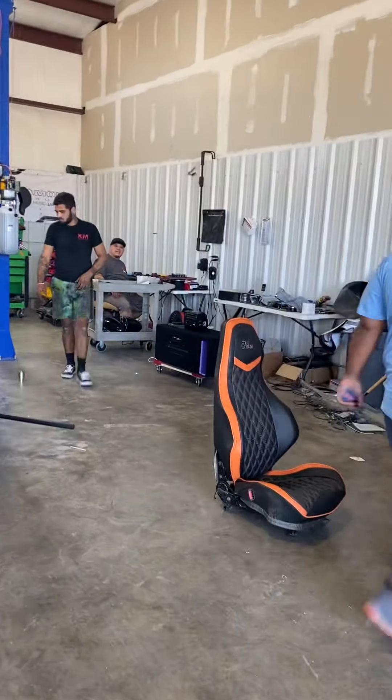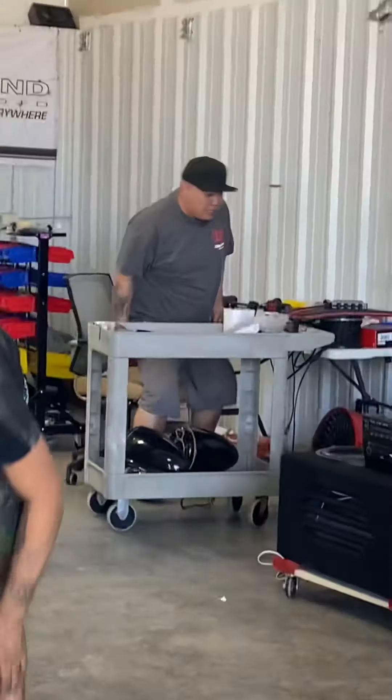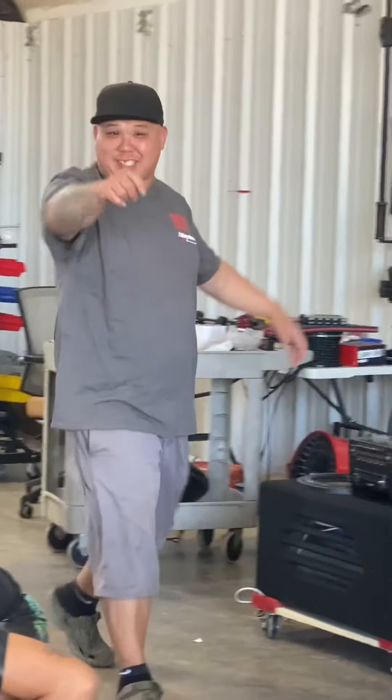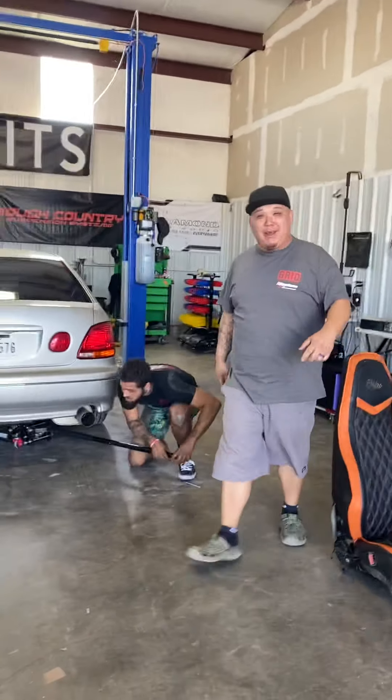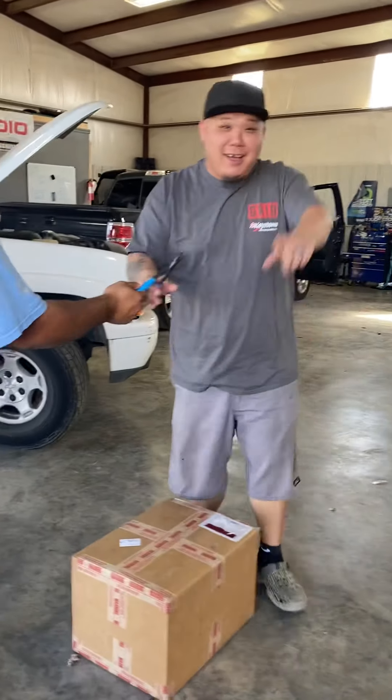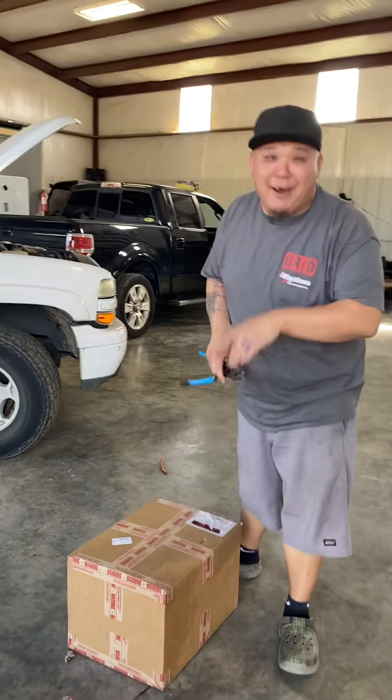Chet Johnson here. I got something for you to see. Chet Johnson live for Custom Motorsports. Check this out. It's got a box in right now, bruh. I don't even know what the hell is in it because it took the packing slip. So I'm going to open it. You guys are going to find out when I find out. Here we go.